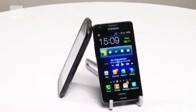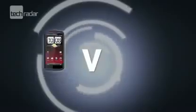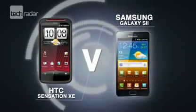So you're after a super speedy Android phone, but can't decide which of the nippy bunch is going to be best for you. We've sized up two of the big hitters, the HTC Sensation XE and the Samsung Galaxy S2, to let you know which is best.